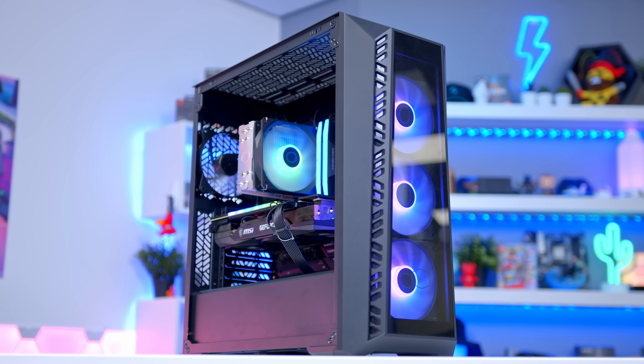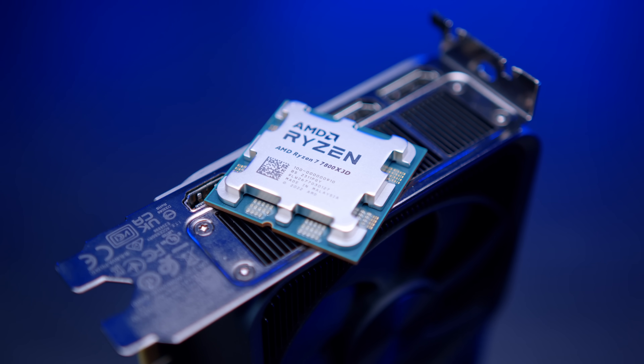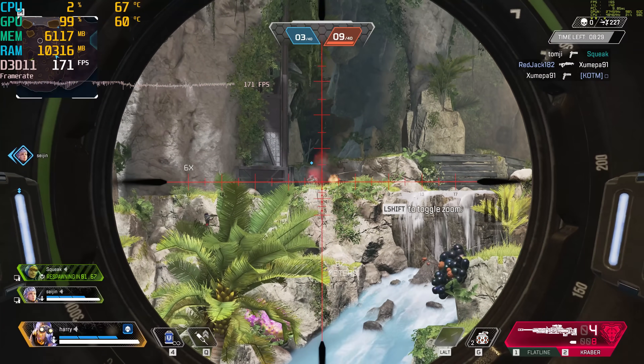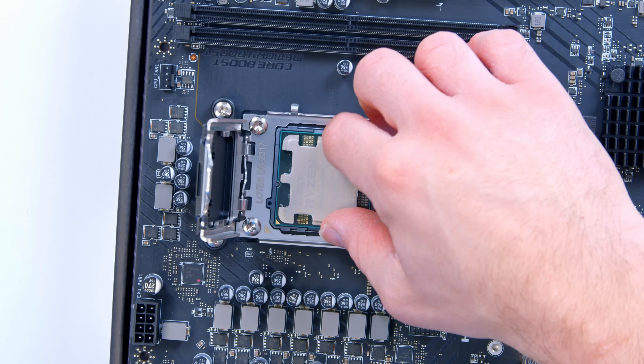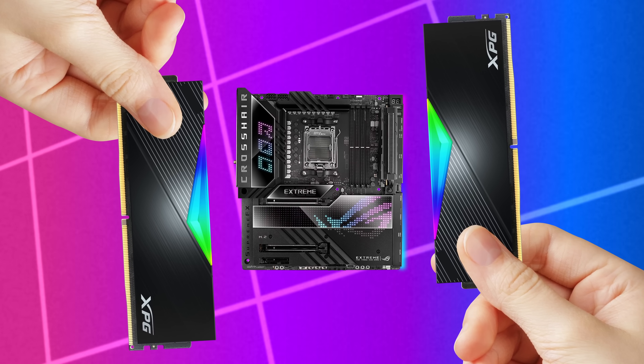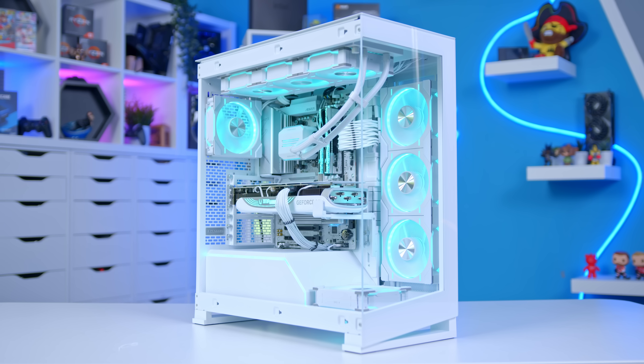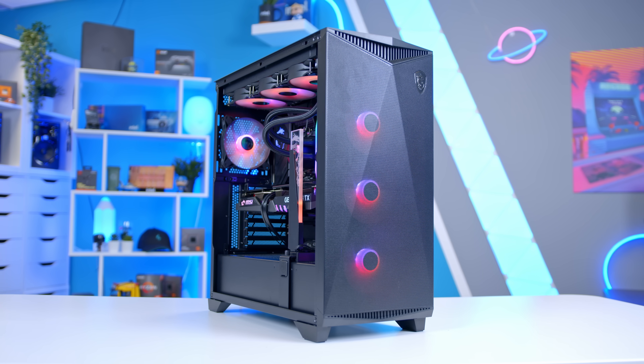When it comes to building a gaming PC, there are lots of easily avoidable mistakes I see people make — be that in the part selection process that then go on to affect their performance later down the line, or actually during the build itself. In this video, I'll be rounding up some of the most common mistakes and telling you how you can avoid them for a smoother, better performing, better looking gaming PC build.